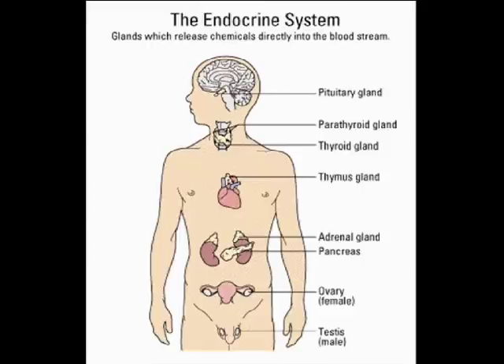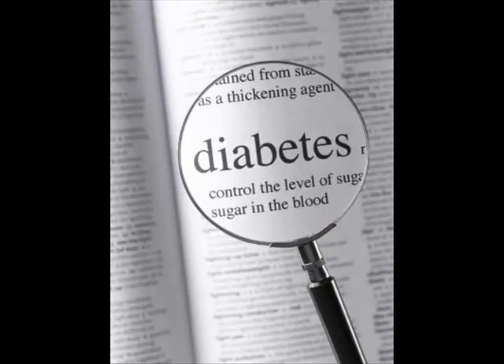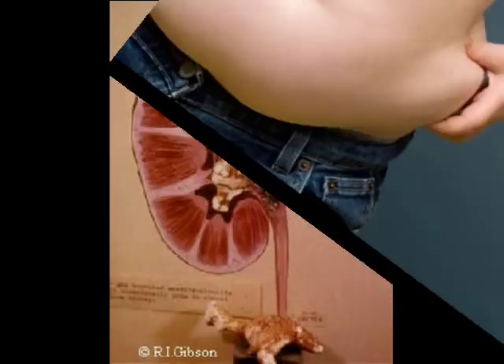We'll continue with the endocrine system, the lymphatic system, and the urinary system. With each one of these, we're going to look at different problems associated with them — for example, diabetes, overweight, kidney stones, and scars.